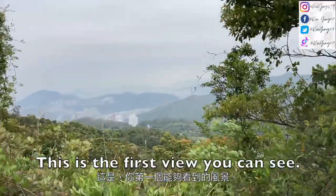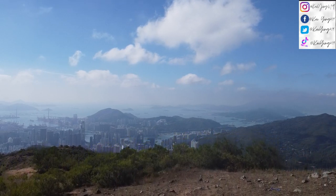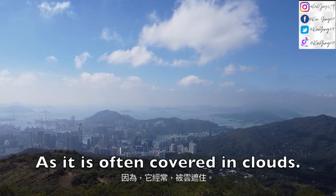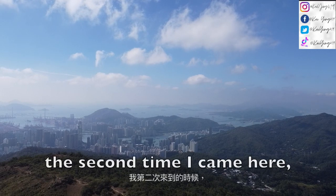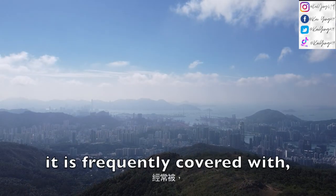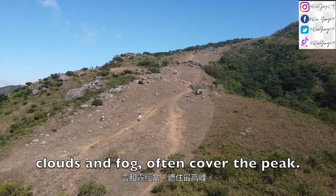This is the first view you can see. We've come up to this view and you need to keep going upwards. Taimushan is claimed to be Hong Kong's most misty area as it is often covered in clouds. The first time I came here it was covered in clouds, but the second time — when I flew my drone — it was a really clear day. In summer it is frequently covered with clouds, especially on rainy days, and in winter clouds and fog often cover the area.